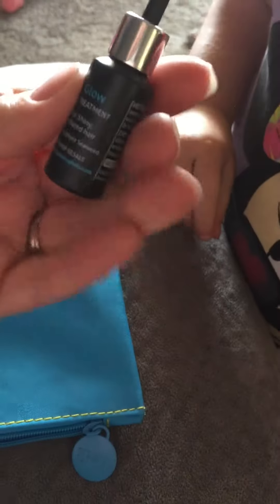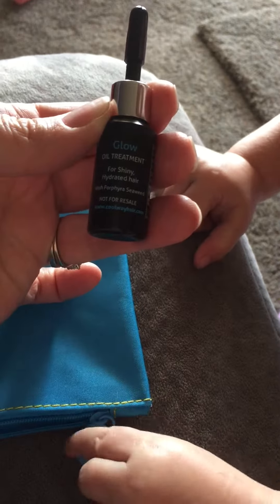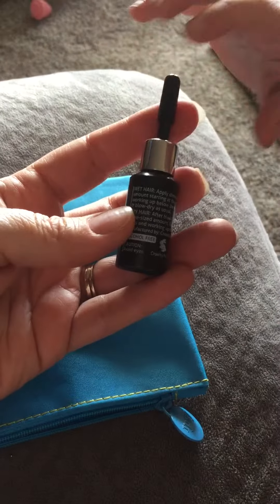It says Coolway Glow Oil Treatment for shiny, hydrated hair. Well, that's very good since my hair is colored, so it does dry out quite easily. We'll go ahead and use that — that's pretty nice. I can't wait to use that one.